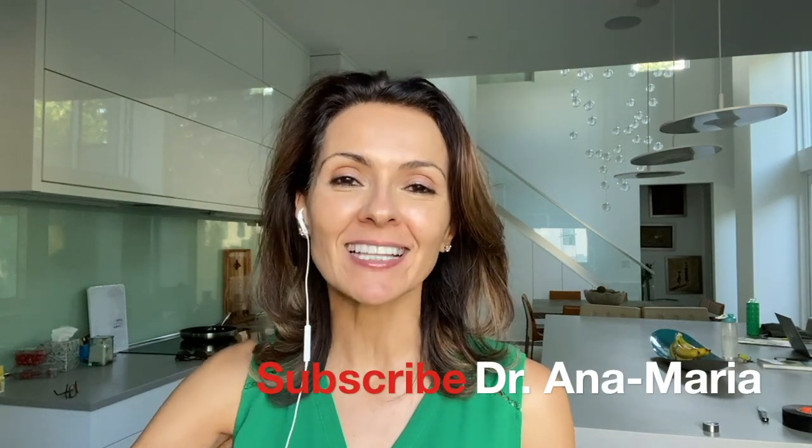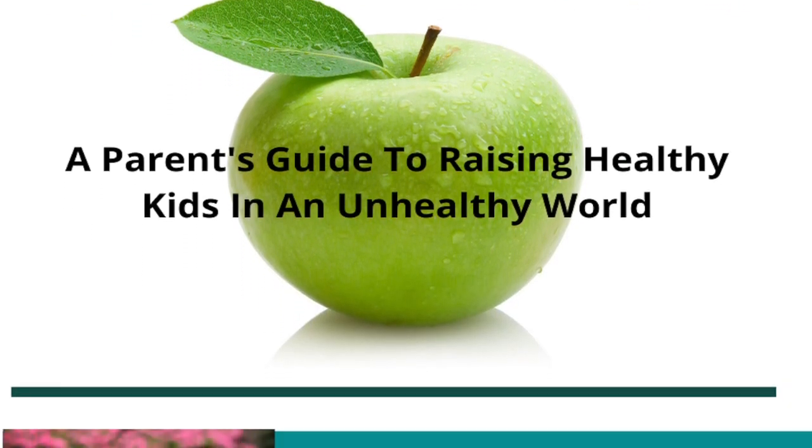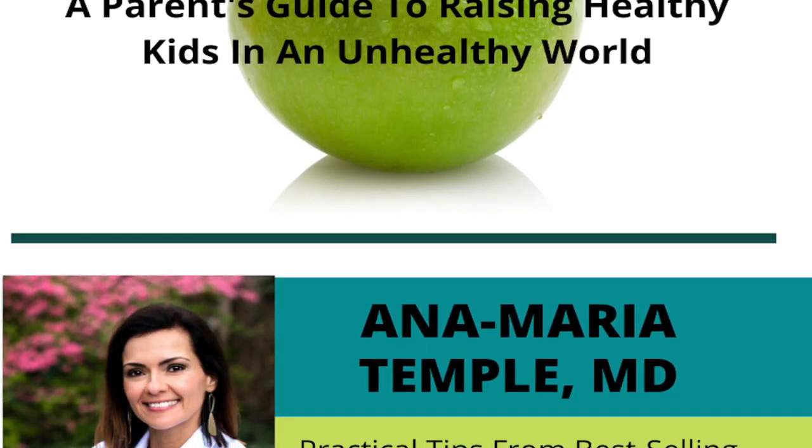I hope this video was helpful in giving you some ideas on how to save money, time, and energy. Don't forget to subscribe to my channel and leave comments and suggestions so I can come up with content that will benefit you and your families. I also have tons of back-to-school tips in my latest book, 'The Rule of Five: A Parent's Guide to Raising Healthy Kids in This Unhealthy World,' available on Amazon or in the link below. I'm Dr. Anna Maria Temple, and I hope you feel inspired, empowered, and educated to raise wonderfully healthy kids in this unhealthy world.